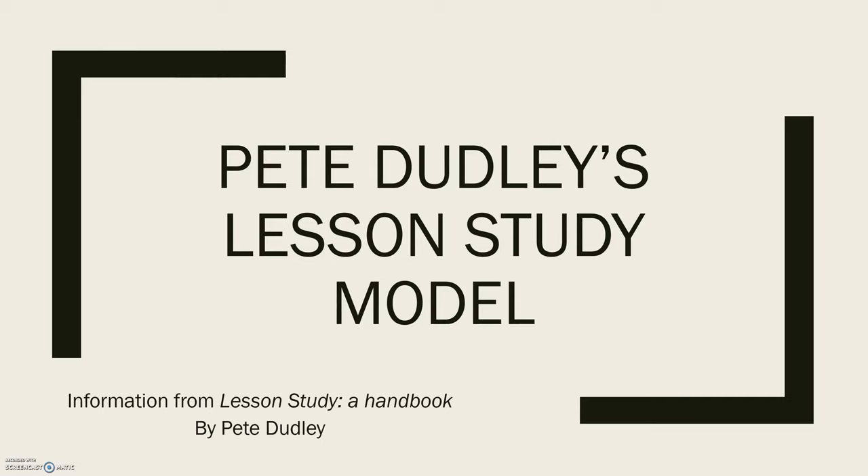In 2011, Pete Dudley published Lesson Study: A Handbook, which is where I've gathered all the information on his model that we're going to be looking at today.